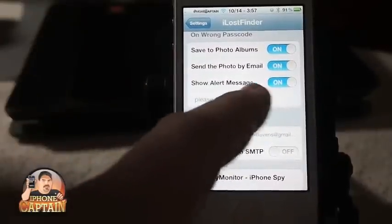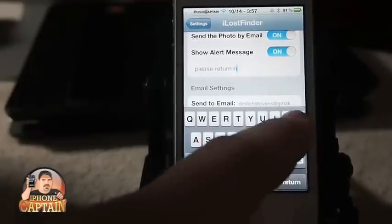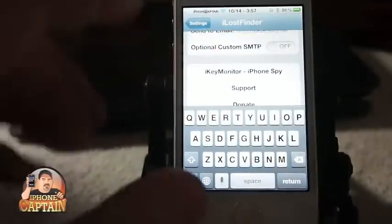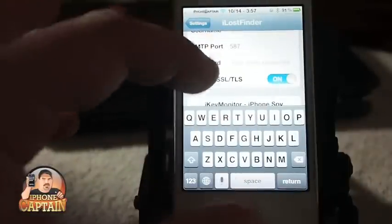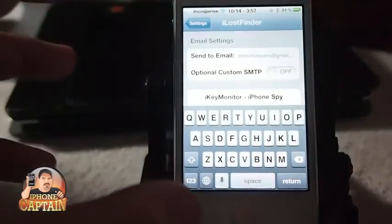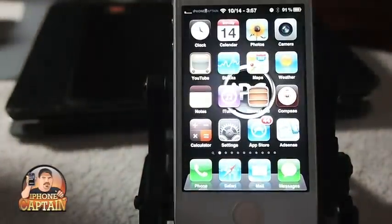There's a 'show alert message' on the screen that says 'Please return now.' I've got my email in there, and that optional custom SMTP — I really don't know what that's about other than if it's like an FTP you might upload the photos instead of sending them by mail, you may upload them through FTP.